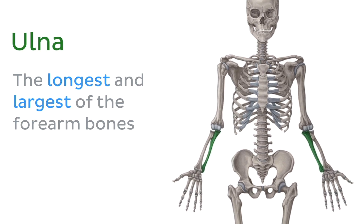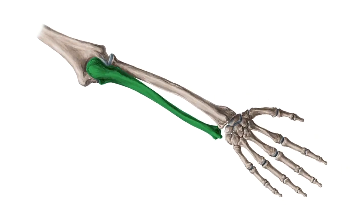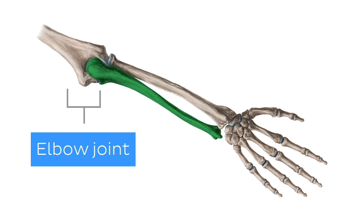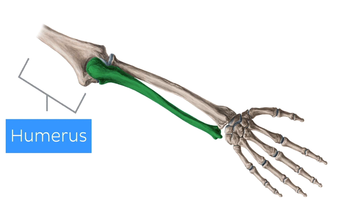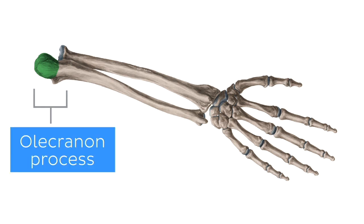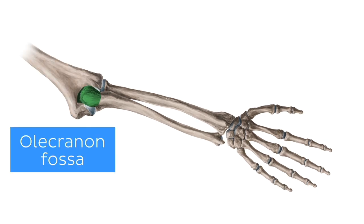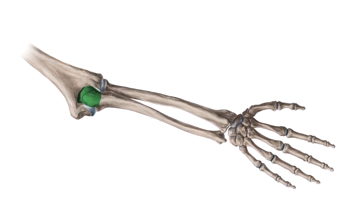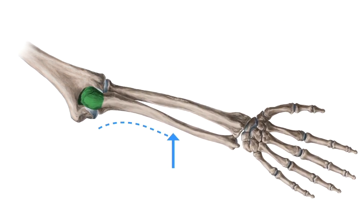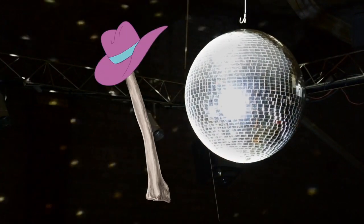First up, we have the ulna. The ulna is the longest and largest of the forearm bones. It provides an attachment site for many muscles acting on the wrist, forearm, and upper arm. The top of the ulna forms the elbow joint together with its fellow forearm bone, the radius, and the humerus, which is the bone of the upper arm. The ulna also forms a bony projection at the elbow called the olecranon process. The olecranon process fits into a nook called the olecranon fossa, and this nifty duo prevents the elbow from hyperextending. From the elbow, the ulna gradually narrows and curves medially as it extends towards the wrist. However, the ulna does not actually attach at the wrist — that job is taken care of by the radius.